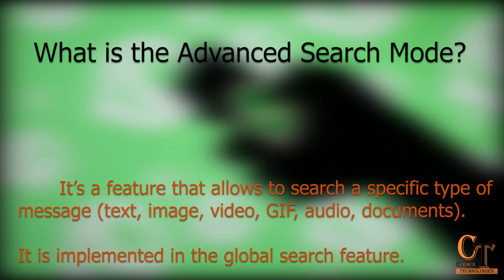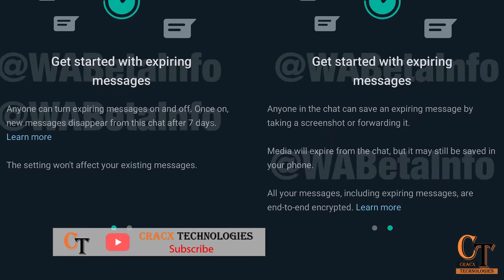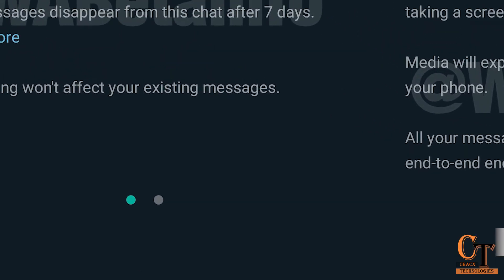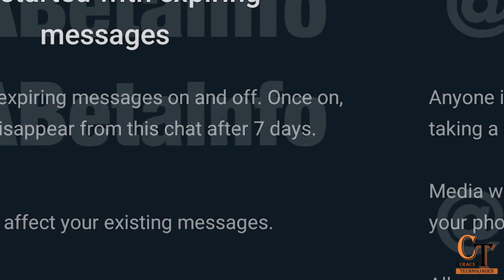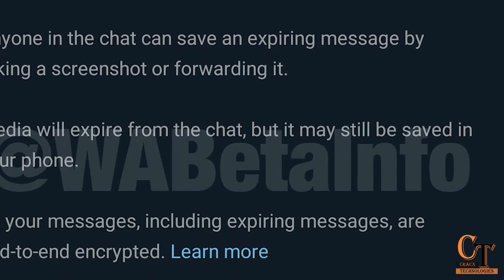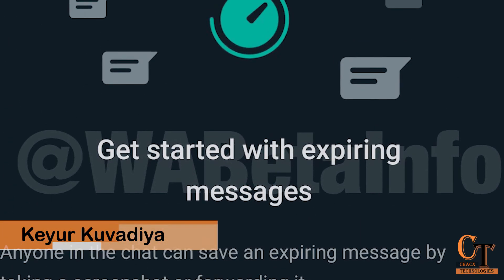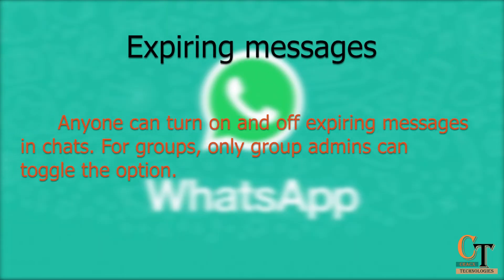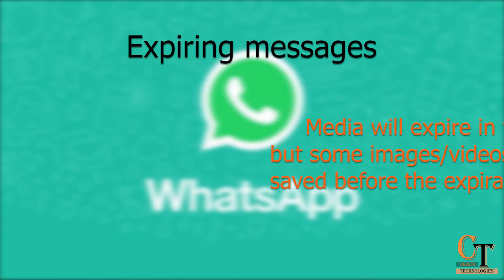Further, WhatsApp has also been spotted making improvements to the anticipated Expiring Message feature. New screenshots give us a glimpse of how this feature is intended to work when it launches commercially. Starting with Advanced Search Mode, WhatsApp Feature Tracker WA Beta Info notes that the feature is finally rolling out for certain beta testers.